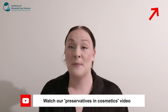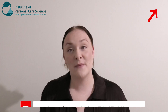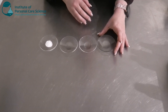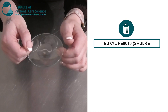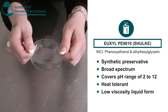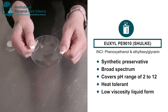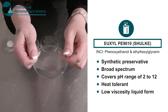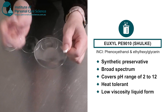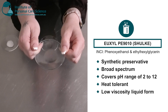And they are very much needed, especially in formulas that contain water. Now let me show a few examples of some of my favourites here at the Institute. My first example is the Yuxil PE-9010 by Shulke. This is a synthetic preservative. It's also broad spectrum and covers a large pH range of about 2 to 12, and is also heat tolerant. It's quite a low viscosity liquid, and there's also an eco grade available, which makes it suitable for natural and naturally derived formulas.